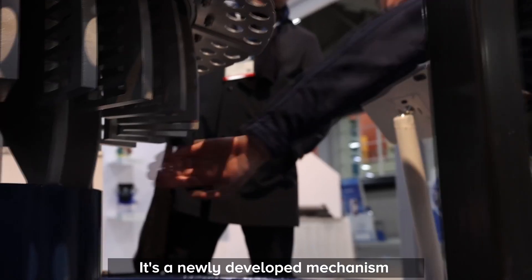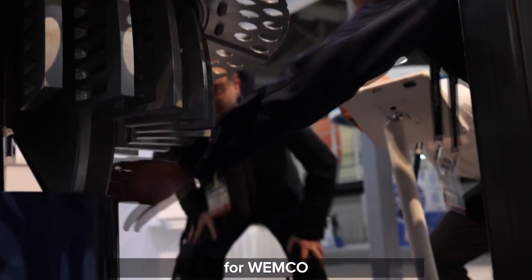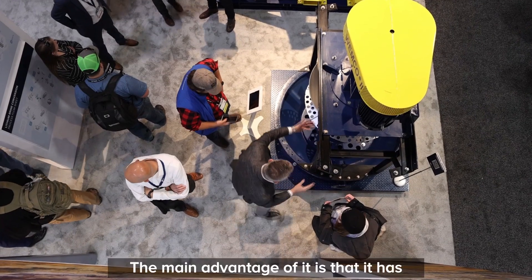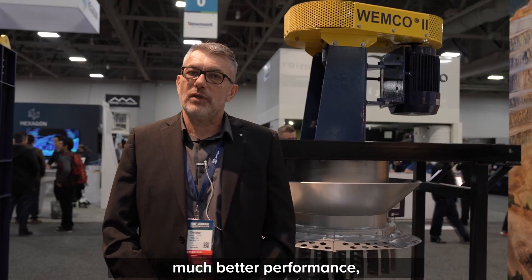What you see behind me is a WEMCO 2. It's a newly developed mechanism for WEMCO, which is available as a retrofit to all WEMCO flotation machines around the world. The main advantage is it has much better metallurgical performance.